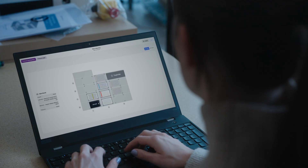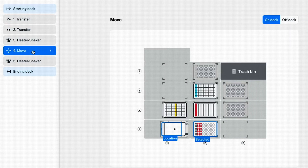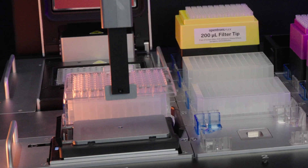With OpenTrons AI, what we're working on now is how you can bring that protocol into Protocol Designer, where you can then edit it with a nice, easy-to-use graphical experience — just drag and drop changes to the protocol.